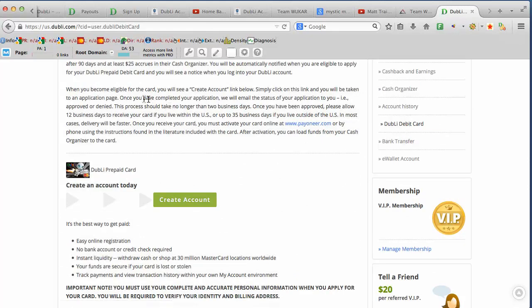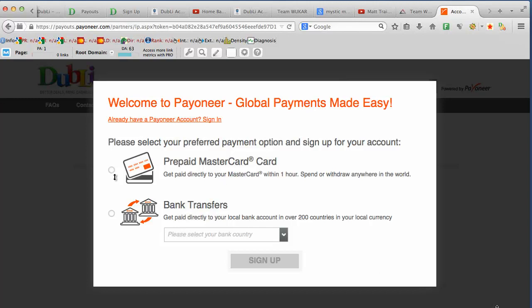You click on that, it'll take you to the screen. You can read all the details yourself, but basically what you're going to do is create an account. You'll see a screen similar to this — you can click Prepaid MasterCard and click Sign Up.